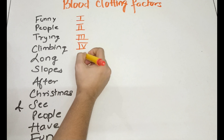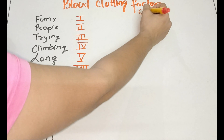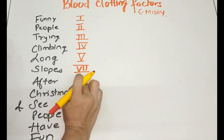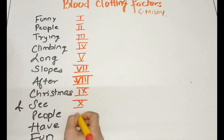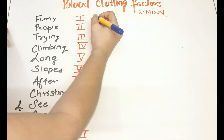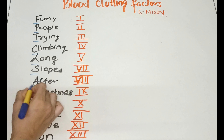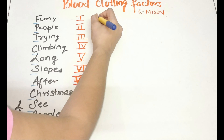The factors are numbered one through thirteen: one, two, three, four, five — then six is missing — seven, eight, nine, ten, eleven, twelve, and thirteen. To remember their names, use the initials: F, T, P, T, C, L, S, A, C, S, P, H, F.